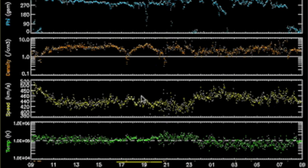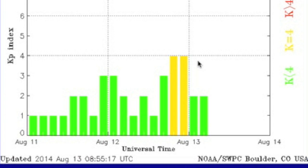Solar wind readings remain variable over the last day, with a secondary speed peak just before the 12th ended. This ended up causing a bit more instability in the geomagnetic system, but nothing major.